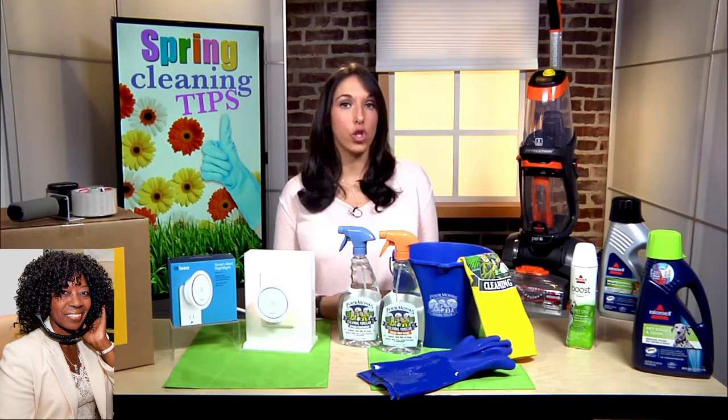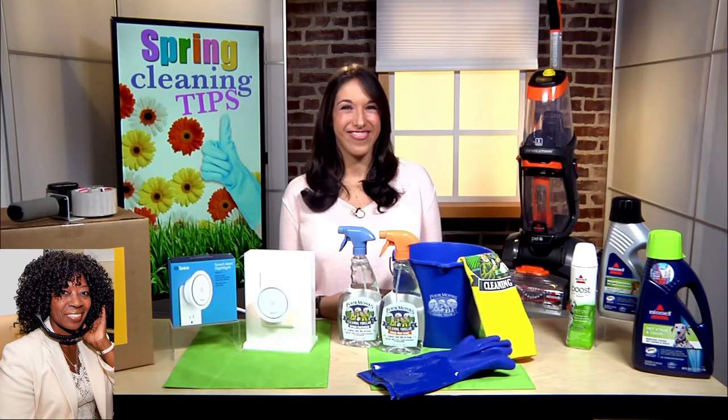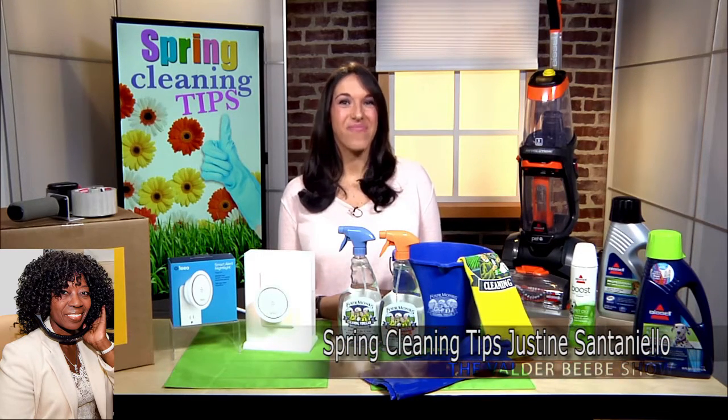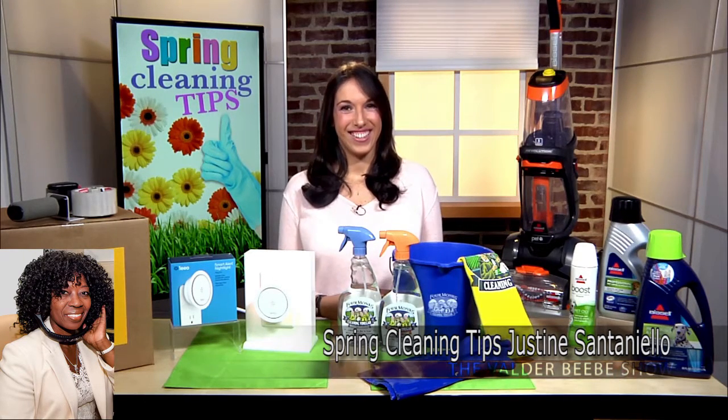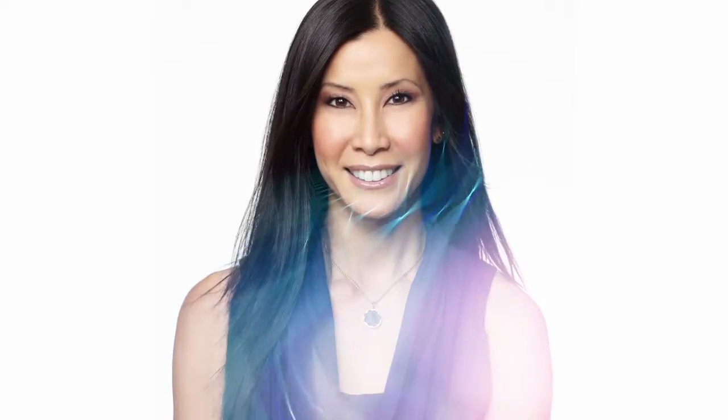You could also find me on social media, Justine Santanello. I'm happy to answer any questions. You can see Justine Santanello on the Wendy Williams Show and Better TV, Yahoo. So now you know exactly where to go directly and find more information because this is great information. Justine, you've made my day. You're my expert for today. So thank you so much for the information. Thank you so much for having me. You have a great day. I look forward to your return.